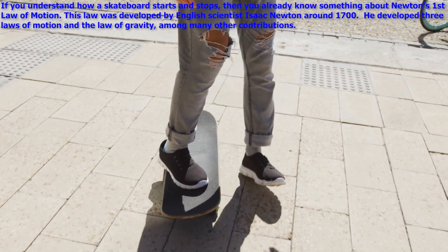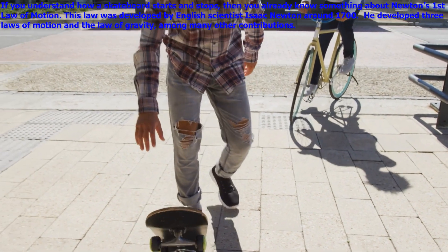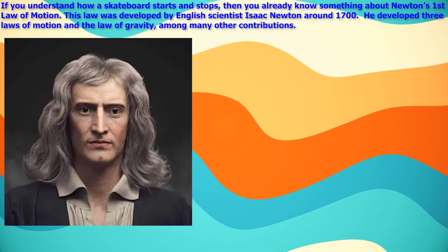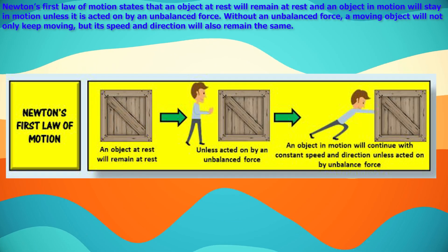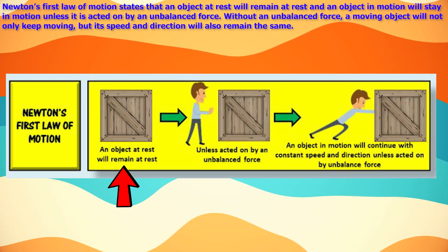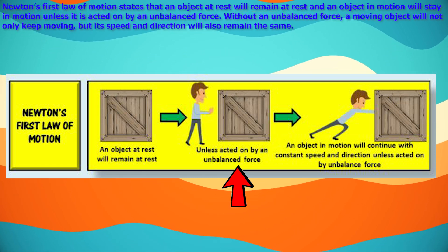If you understand how a skateboarder starts and stops, then you already know something about Newton's first law of motion. This law was developed by English scientist Isaac Newton around 1700. He developed the three laws of motion and the law of gravity, among many other contributions. Newton's first law of motion states that an object at rest will remain at rest, and an object in motion will stay in motion unless it is acted on by an unbalanced force.